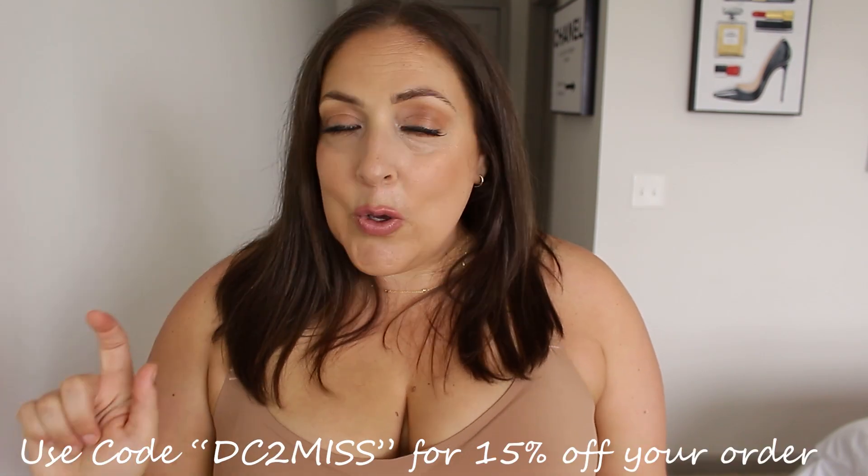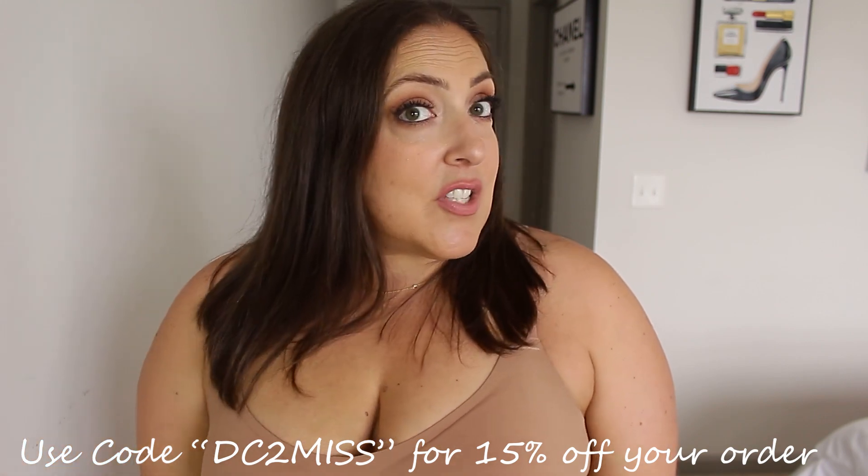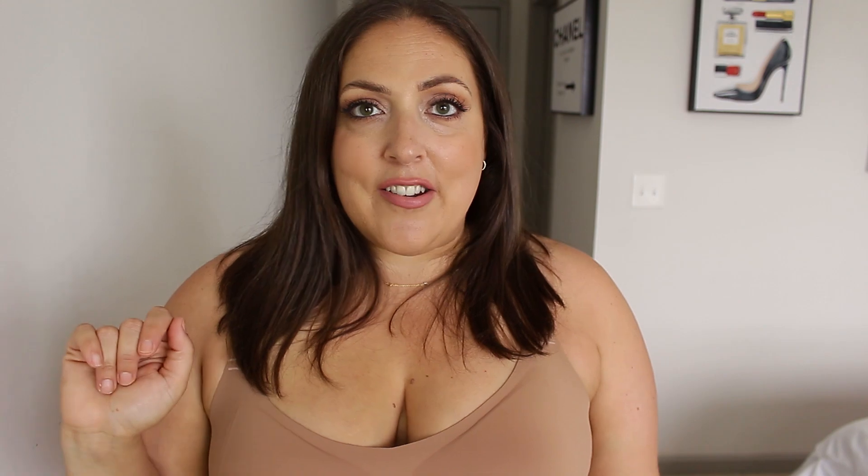Huge thank you to Lovelet for partnering with me on today's video. As always everything is going to be linked down below in the description box. Don't forget to use coupon code DC2MISS — all caps — and you are going to save 15% off of lovelet.com and also shein.com.